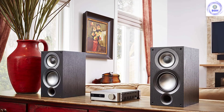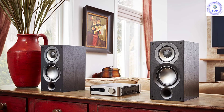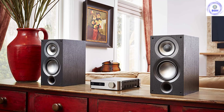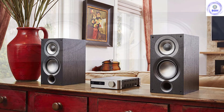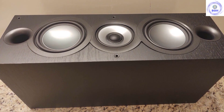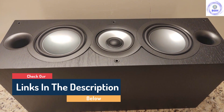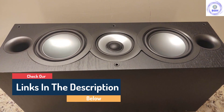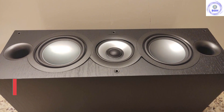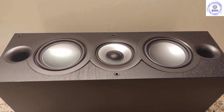That said, the Elac UniFi 2.0 is relatively expensive at over $1,000. We also don't think they are for anyone who demands clear, neutral, balanced sound. They don't have the realism of something like the SVS Prime Pinnacle, which may be a problem for those who don't like additional color. If you're looking for a more affordable pair of speakers for vinyl, we'd suggest trying the Q Acoustics 3050i, which also lends itself to turntables well.